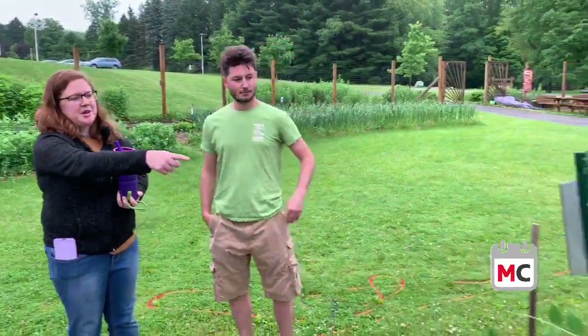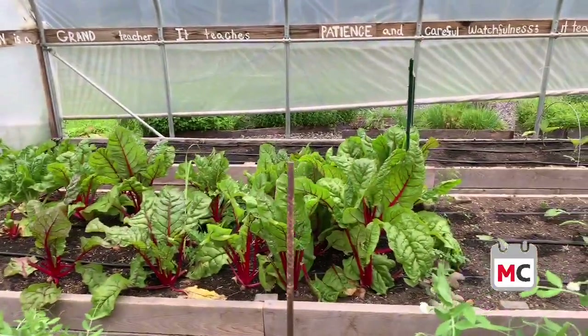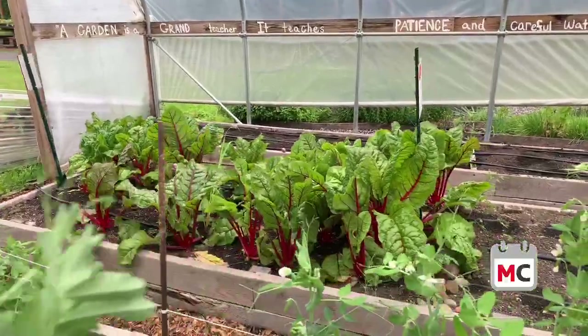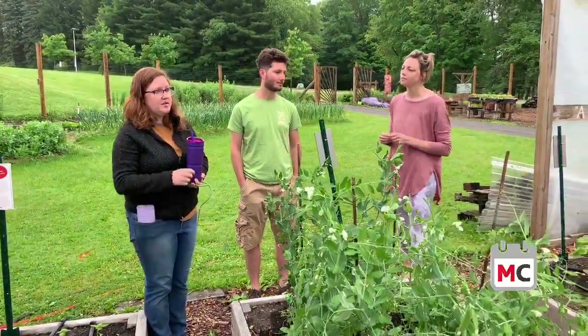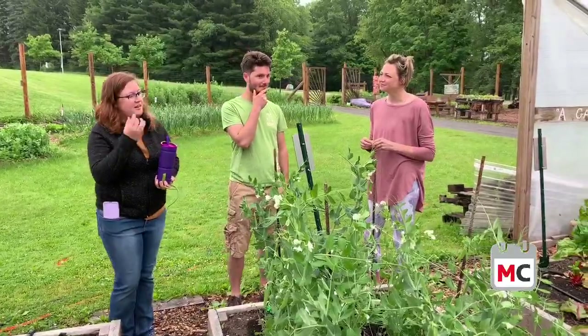We have Swiss chard — over there with the red stems and really vibrant leaves. You can eat the stems like celery, use the leaves in a salad, roll them like sushi, or fry them like greens. Sautéed is probably the most popular preparation because they are a little bit bitter. We have lots of chard and eggplants that hopefully will be going under the hoop house.